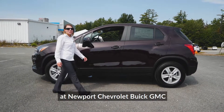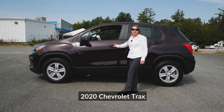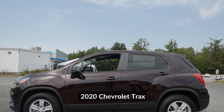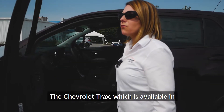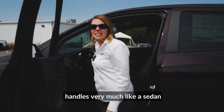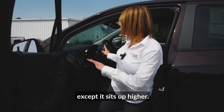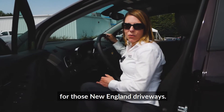Hello, Becca here at Newport Chevrolet Buick GMC. Today we're going to go over the 2020 Chevrolet Trax. The Chevrolet Trax, which is available in front-wheel drive and all-wheel drive, handles very much like a sedan, except it sits up higher, so you have a lot better clearance for those New England driveways.